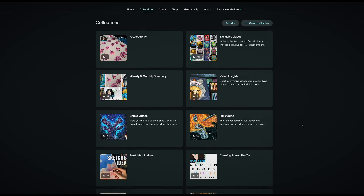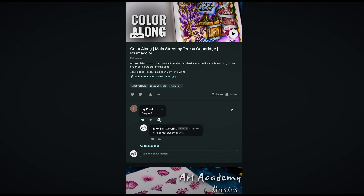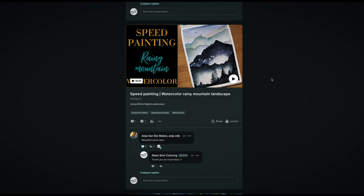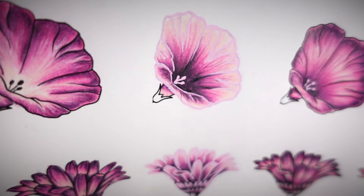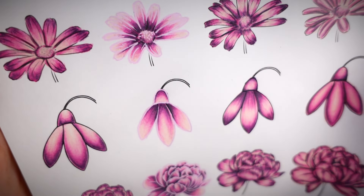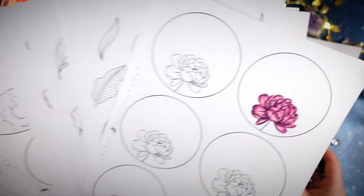The Art Academy will be available only through my Patreon and I will leave the link in the description box below so you can check it out. At this moment I work on the Academy in my free time and as many of you know I have two jobs, so the frequency of videos for the Academy may be one to three videos a month at the beginning, because for me it's most important to provide quality not quantity. However, for the future it would be nice to produce videos on a weekly basis, but only if I'm able to keep the quality.